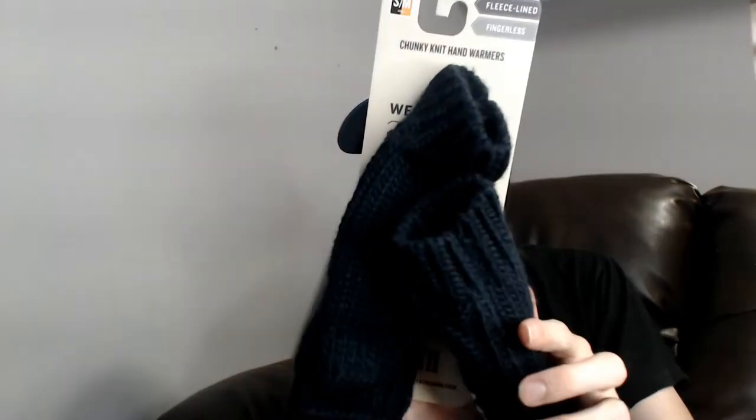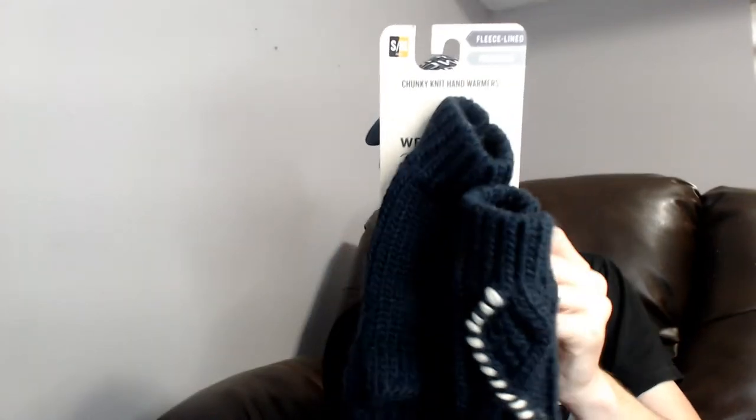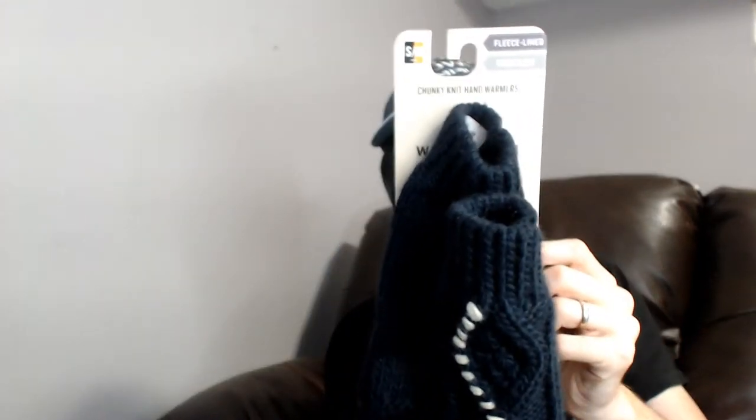And the last little odds and ends thing — maybe not — is this set of hand warmers. Now these are from Duluth Trading Company. They're knit hand warmers, so they're basically just fingerless gloves — completely fingerless, not even little wraps around the individual fingers.